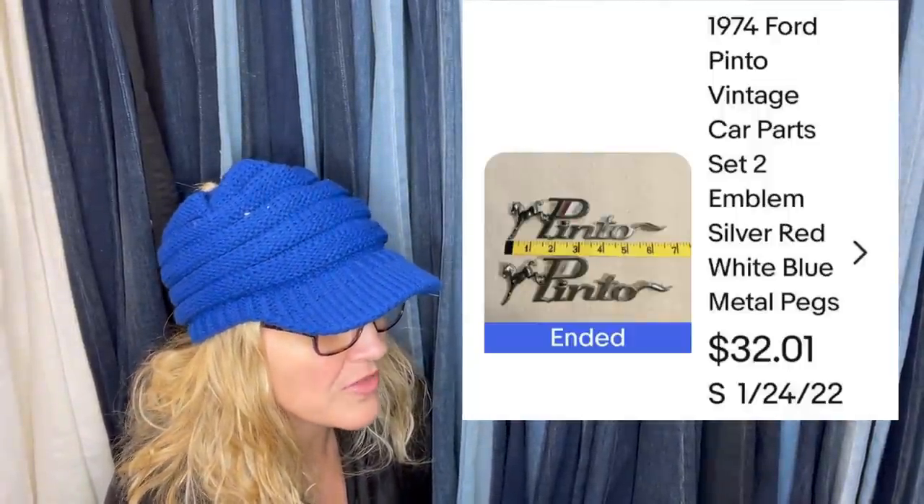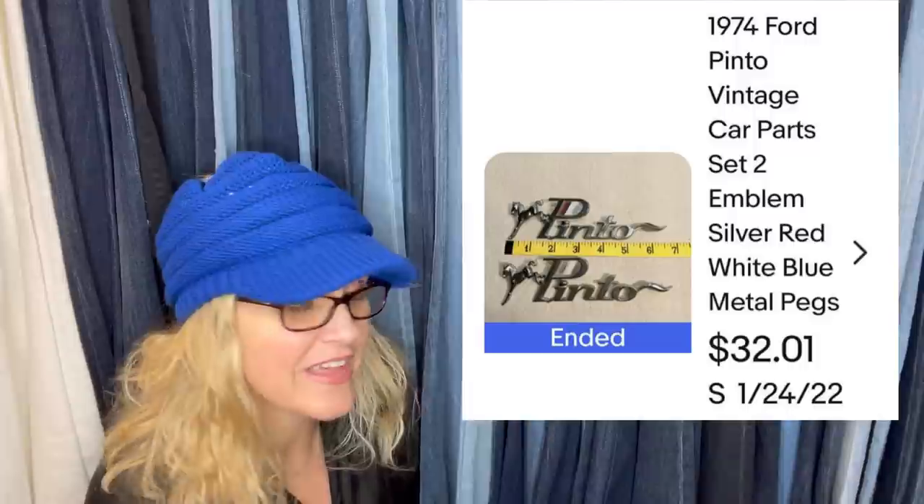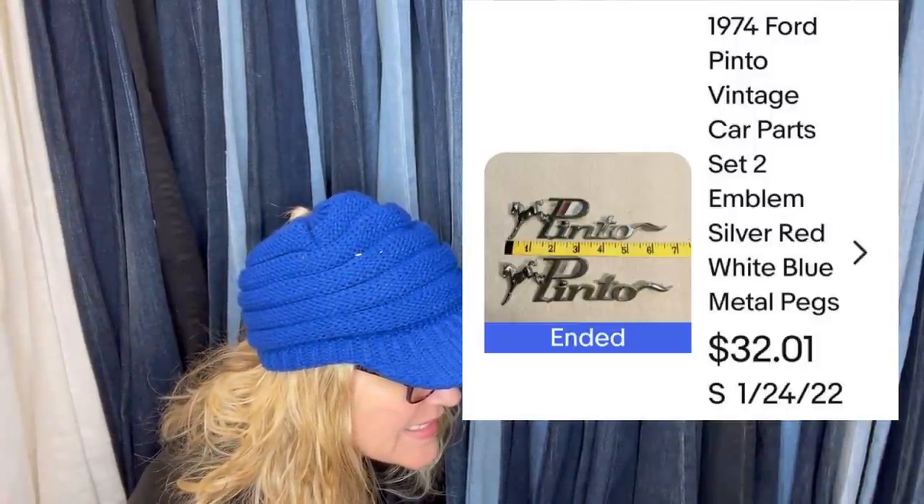Free off my 1974 Pinto — my mom kept it all these years. Sold in less than a week, they went to Sweden. They paid as much in shipping as they did for the item — that's what happens sometimes. It's an emblem and it sold for $32.01.